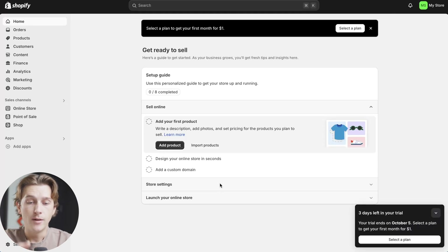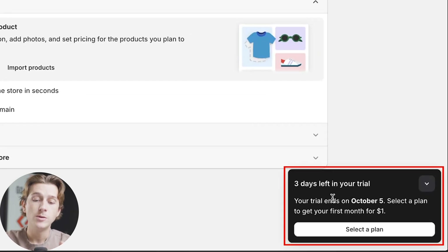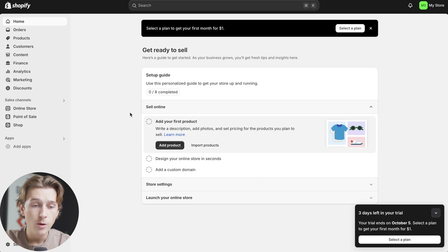Just like that, we are officially inside of Shopify. This is what it should look like on your page the second you get inside. As you can see, we still have three days left on our free trial, which is super helpful. The first thing we're going to want to do is head over to the left.